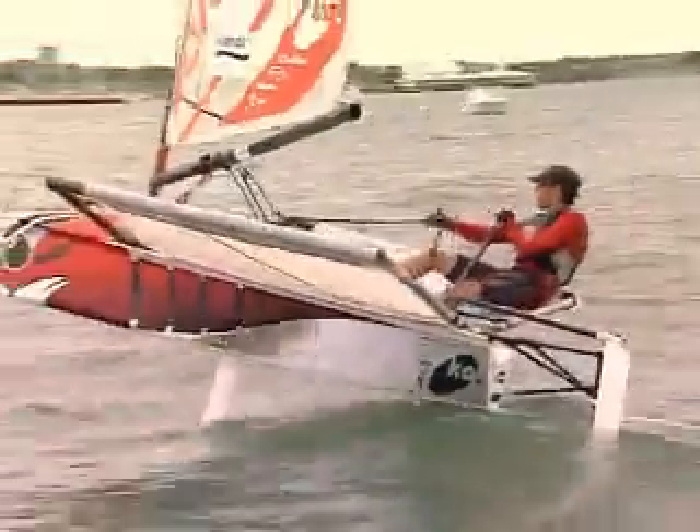Along with his New Zealand watch captain, Scott Beavis, they take lessons from the Moth world champion, Rowan Veal.